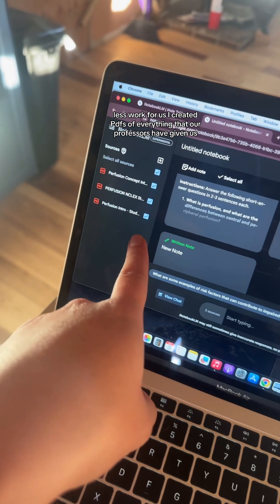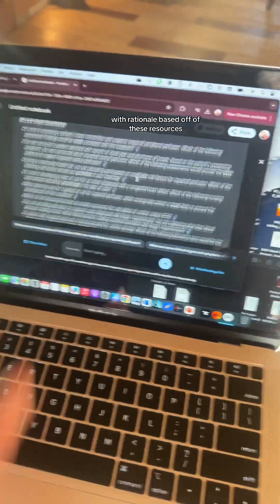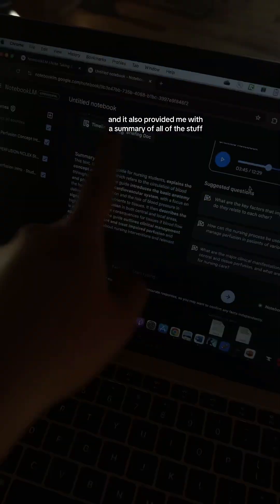I created PDFs of everything that our professors have given us — I'm talking 57-page PowerPoints, student learning outcomes, concept introductions. I went in and did two things: one, I asked it to make me some NCLEX-style questions with rationales based off of these resources, and it also provided me with a summary of all of the material.